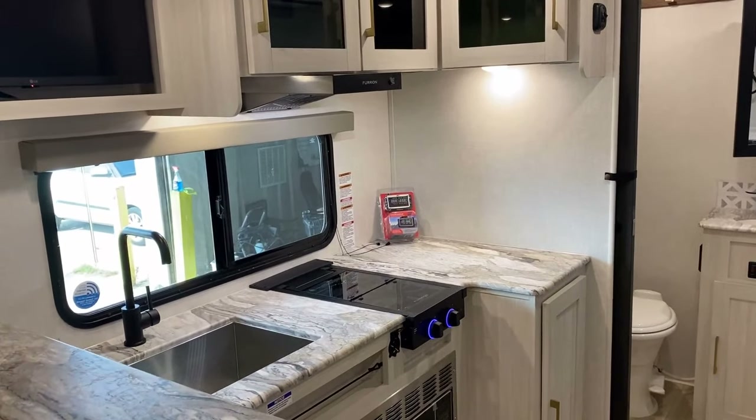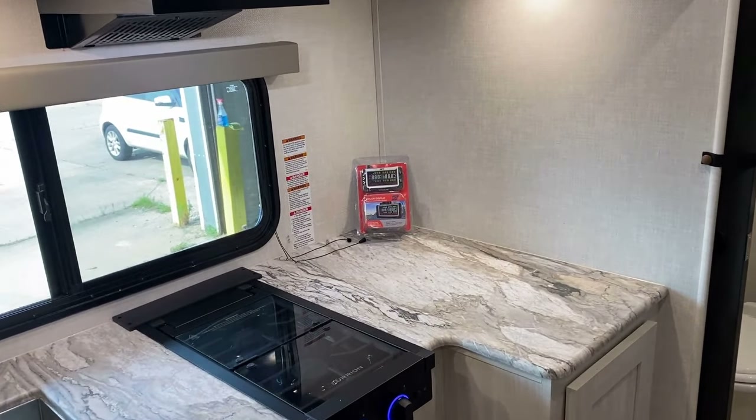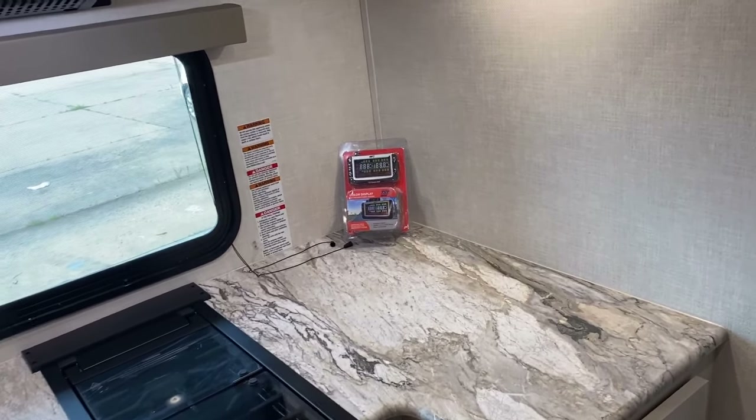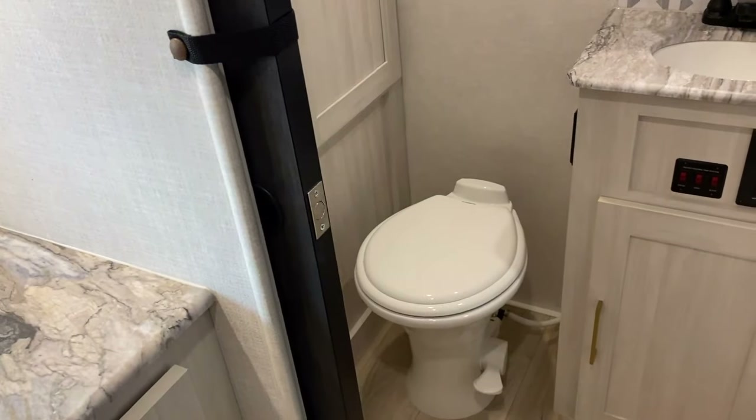In case you're curious, the red thing in the corner is the factory tire pressure monitoring system. When you're going down the road, you can keep an eye on the PSI — I kind of like that.